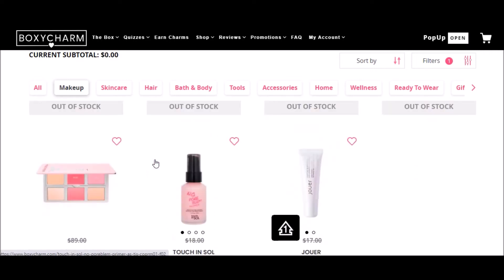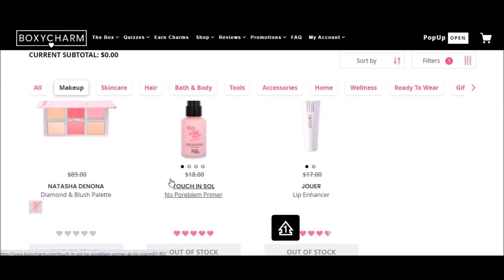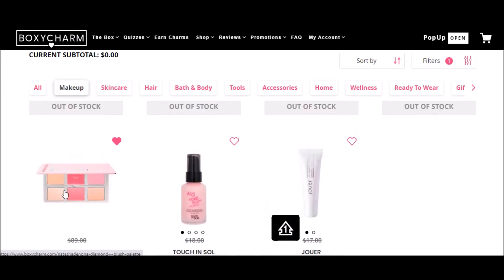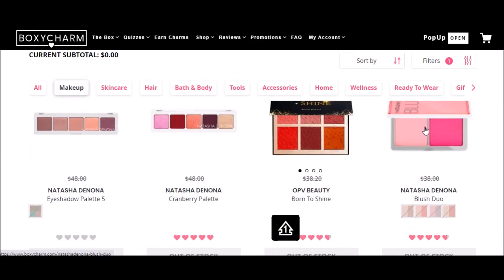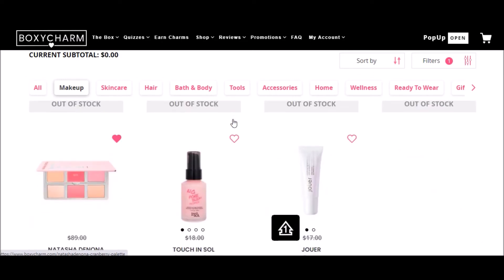It looks like they had some Natasha Denona and those got probably snapped up quite quickly — that doesn't surprise me. They haven't had this one before. They had the four-pan one previously, which I actually bought, and they've had the blush before. They may or may not have had the cranberry palette — I do think that was a variation item a couple of months ago in like a premium box maybe, but not everybody got it. I didn't get it.